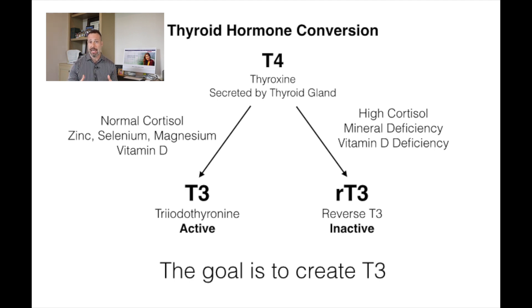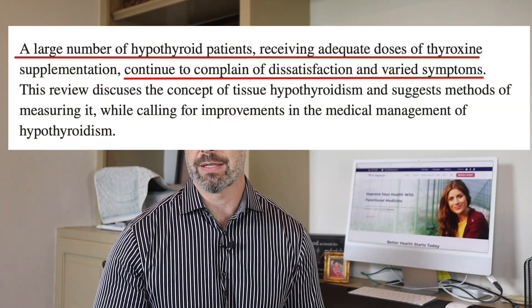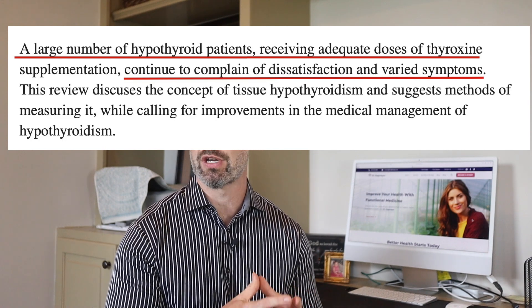T3 is what makes the magic happen in the body. It helps you lose weight and burn fat because it influences your metabolism. It increases your energy, helps your hair, skin, and nails grow, and is important for digestion, gut health, mental health, and helps prevent leaky gut. But this is where a lot of thyroid troubles really start — many people on thyroid medications never feel better because they have low T3 levels due to this conversion issue.